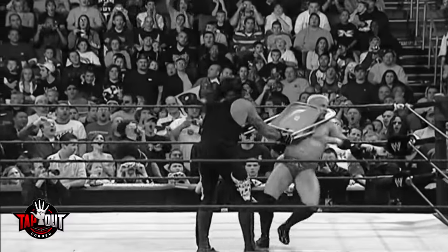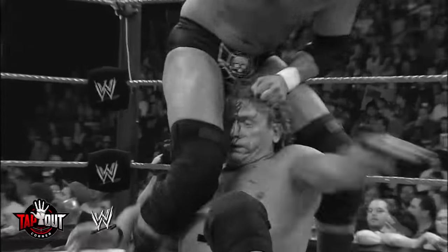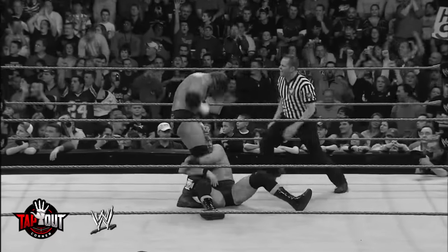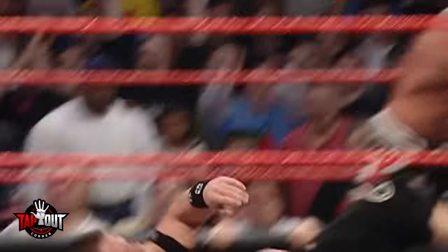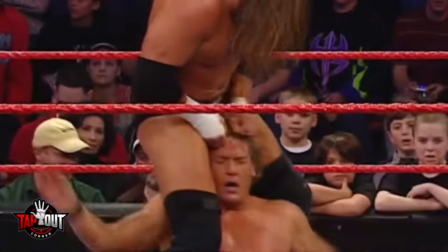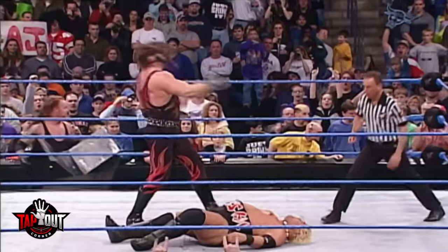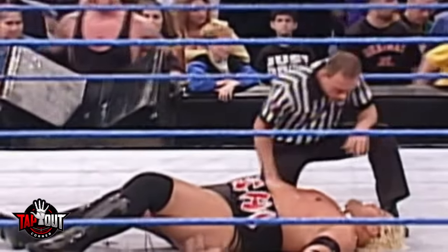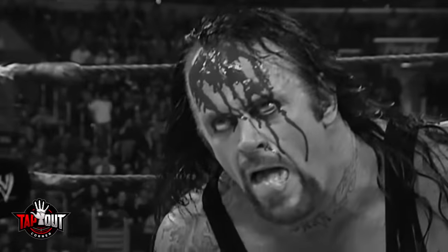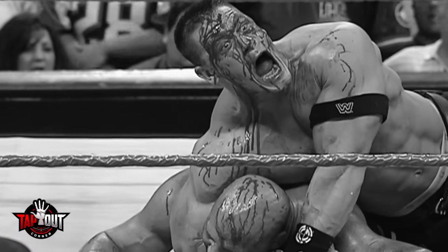Just from its name, it's clear why the first blood match poses such a risk. The goal of the match is to make your opponent the first to bleed by any means necessary. The match is already dangerous because of the use of weapons, but the real danger comes from the open wound. To bleed, wrestlers do actually cut their heads, usually using a small razor blade they hide in their boot or that a referee will give to them secretly. This can lead to infection, both for the wrestler with the open cut and anyone who comes in contact with the blood.